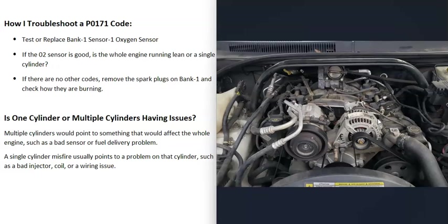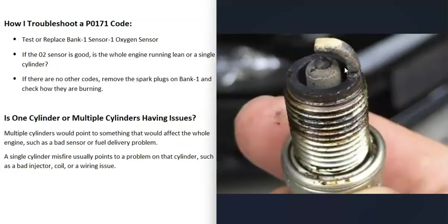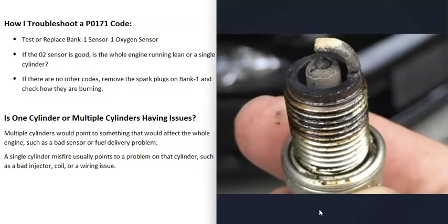If you're only getting the P0171 and it's affecting just one bank, it may be one or two cylinders causing the problem. Check your codes for misfire codes that might point to a specific cylinder. If there are no other codes, you can remove the spark plugs on bank one one at a time and compare them against a spark plug burn chart. For example, if cylinder one's plug looks lean but the rest look normal, focus troubleshooting on cylinder one — checking the injector, coil, or similar components.